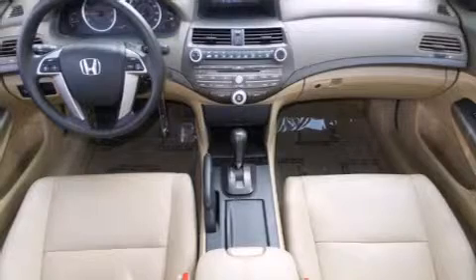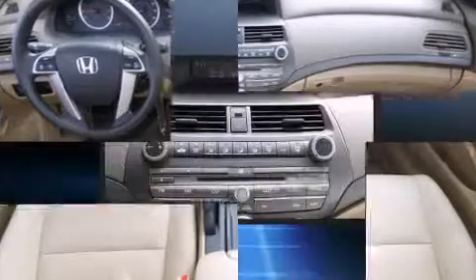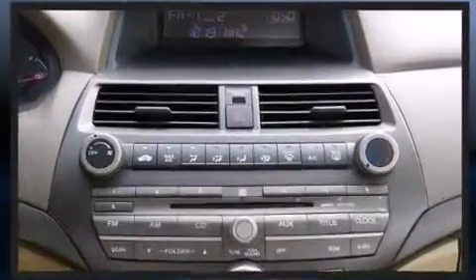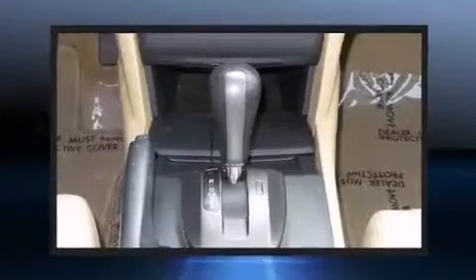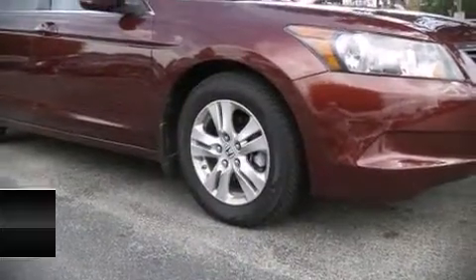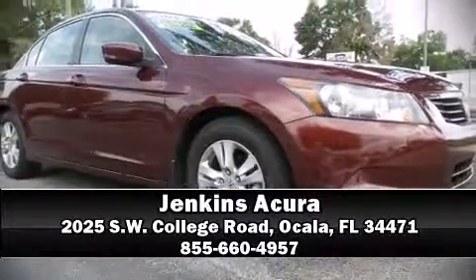With electronic stability control supplementing mechanical systems, you'll maintain precise command of the roadway. A Carfax History Report provides you peace of mind by detailing information related to past owners and service records. Our team is professional and we offer a no-pressure environment. We are here to help you.